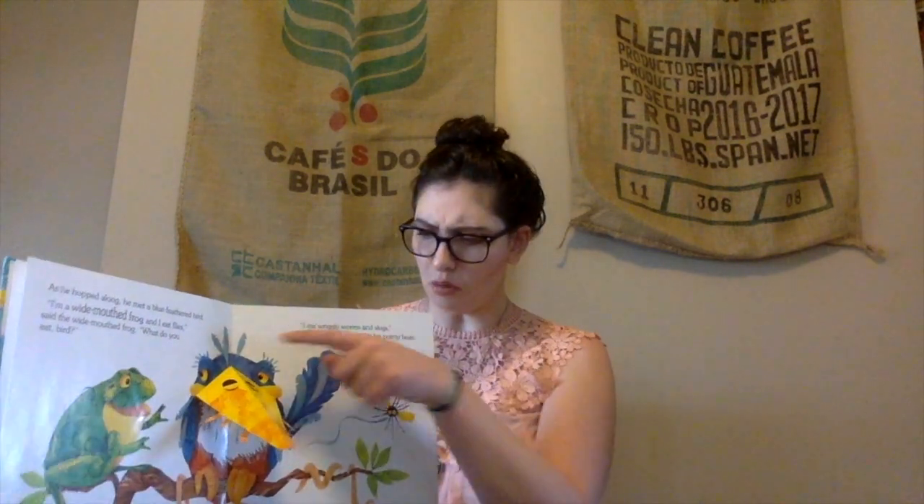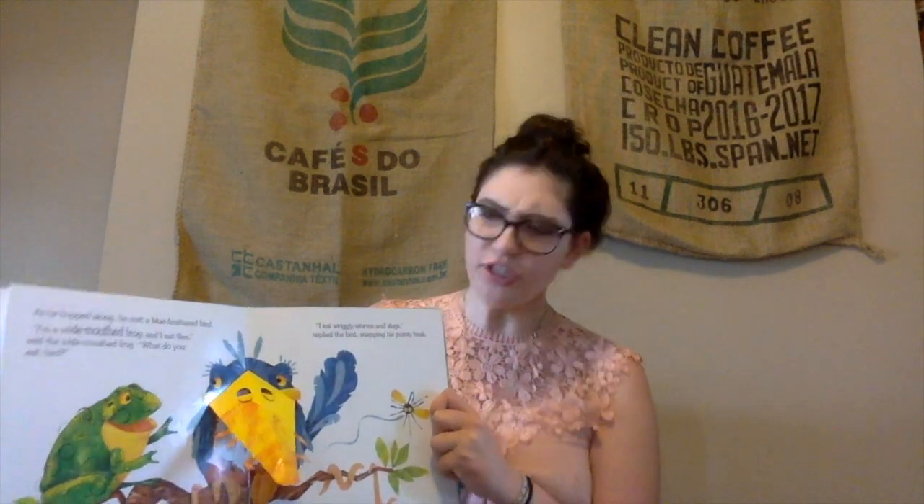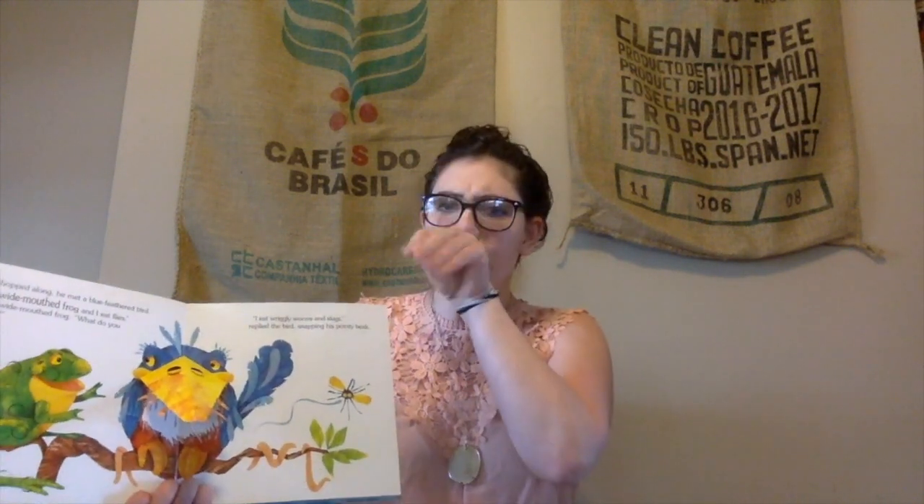As he hopped along, he met a blue-feathered bird. Do you guys see this long thing on the bird's face? A beak — that's right! I'm a wide-mouthed frog, and I eat flies, said the wide-mouthed frog. What do you eat, bird? I eat wriggly worms and slugs, replied the bird, snapping his pointy beak! Can you snap your pointy beak? Snap, snap, snap! Very good!